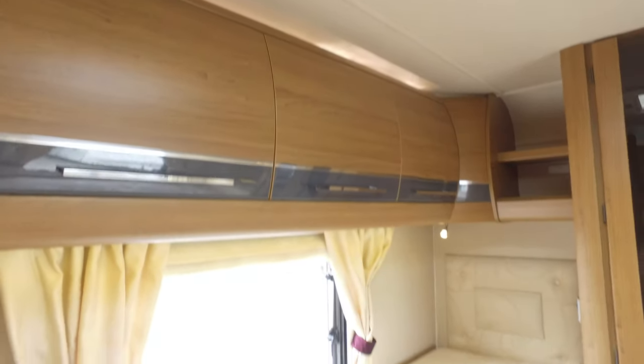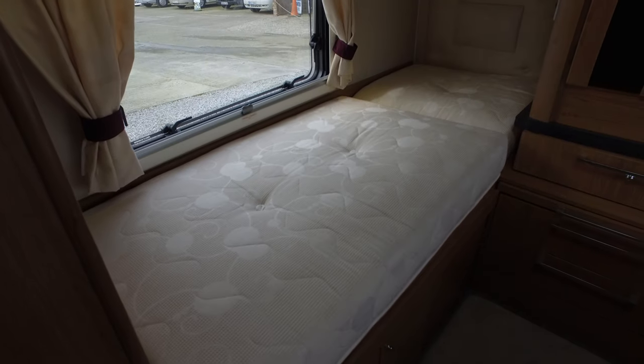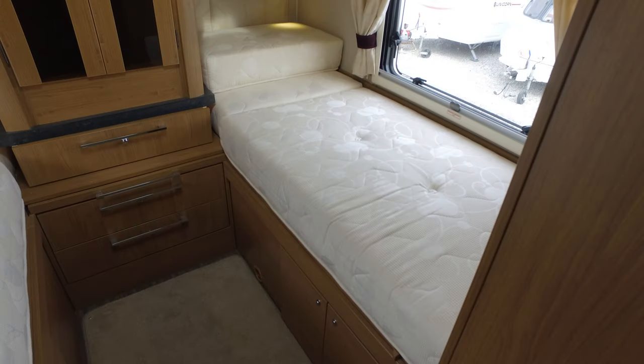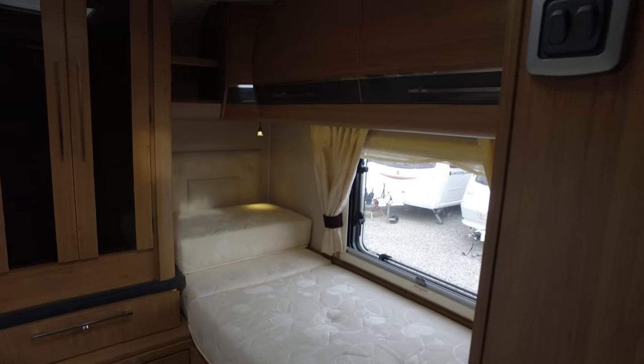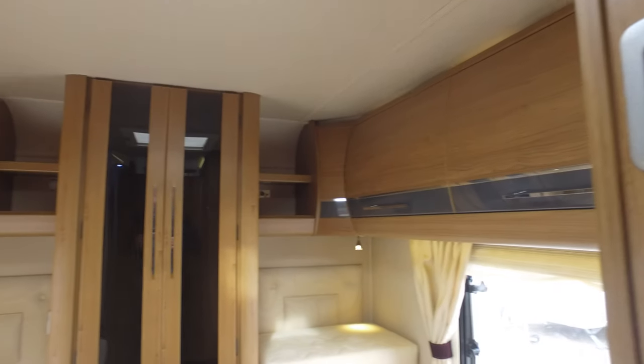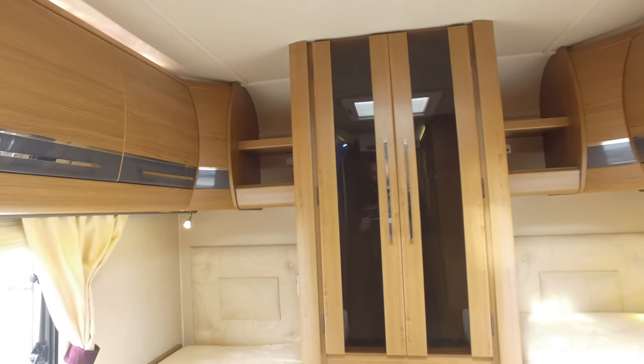Coming into the bedroom area, we have two fixed singles that, as you can see from the photos, can be made up into a large double. There's also storage throughout underneath the bunks as well as around the cupboards at the top, and a central wardrobe also.